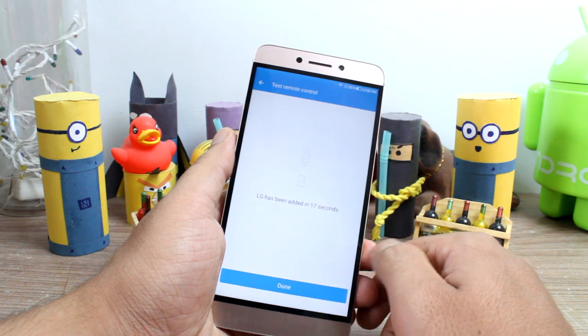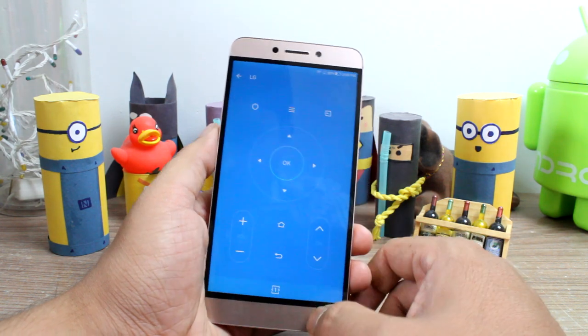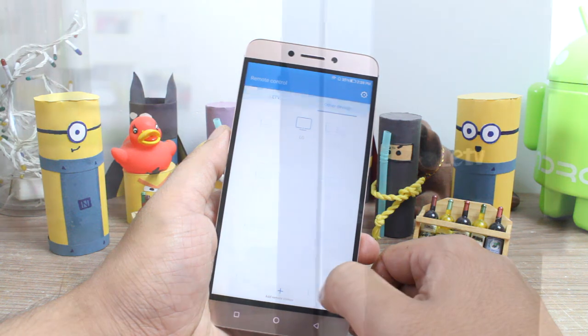We have already covered a video on that and you can click on the card that you see right now on your screen. So those were some of the great points about the device, but as always there are some things that could have been better, so let's have a look at them.